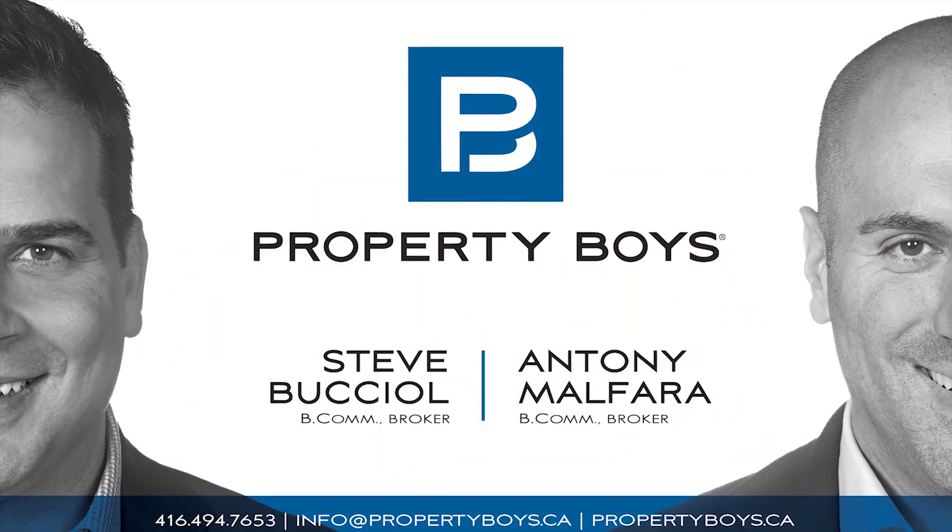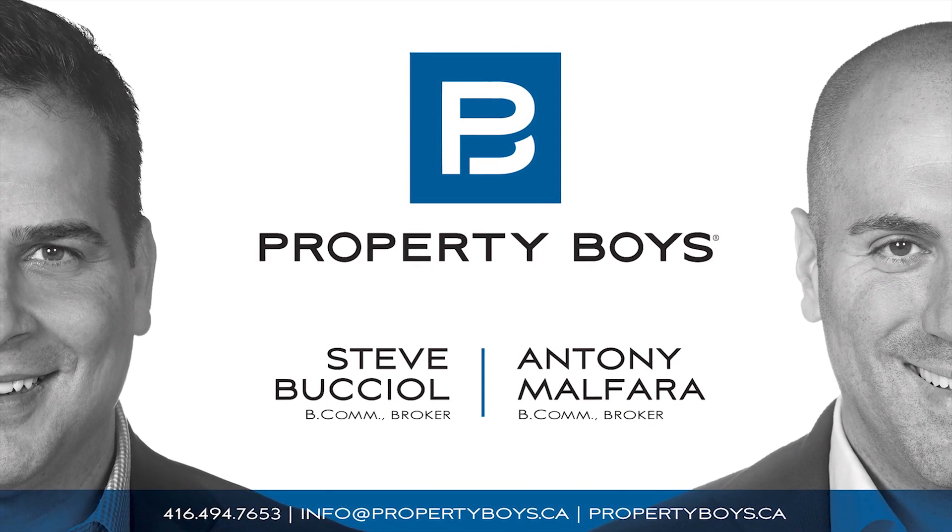Come by our open house or contact us for a private viewing. You're going to want to see this great neighborhood and view this great property. Thank you.